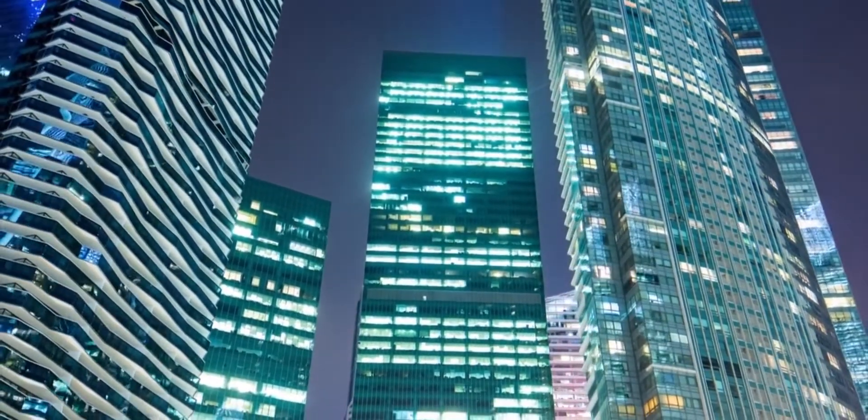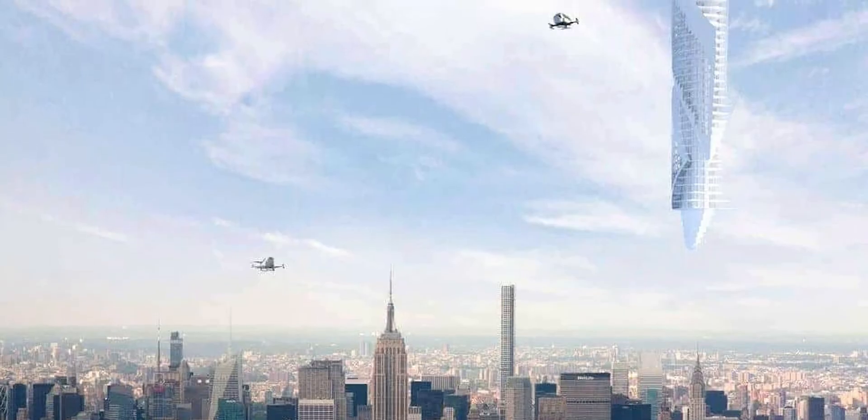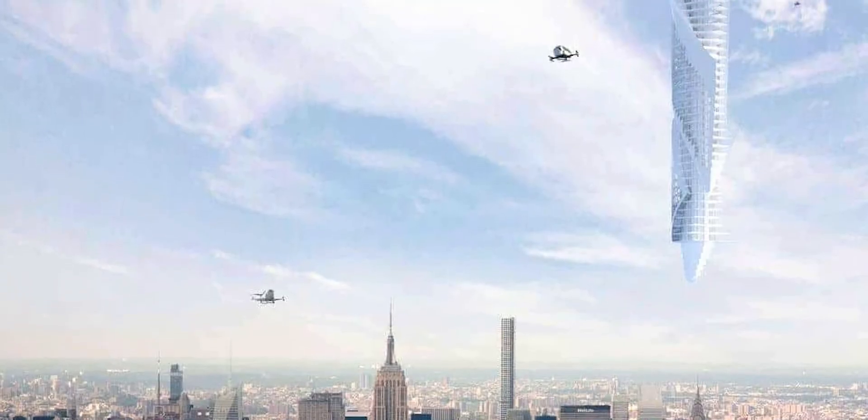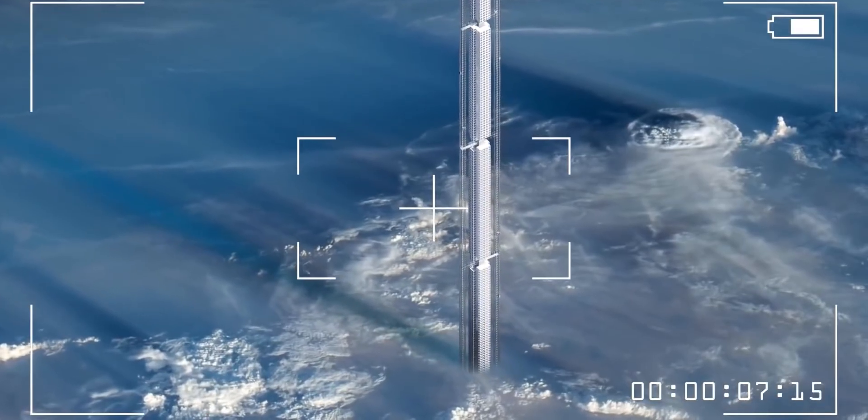The world's tallest skyscraper would be suspended upside down from an asteroid. An asteroid orbiting Earth would serve as the foundation for the world's tallest structure, a floating skyscraper that never touches the ground.